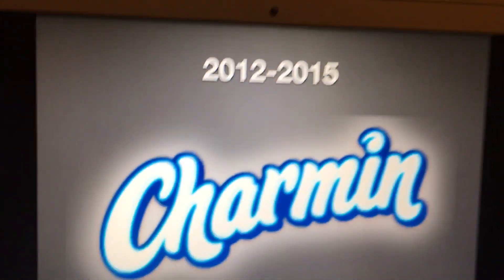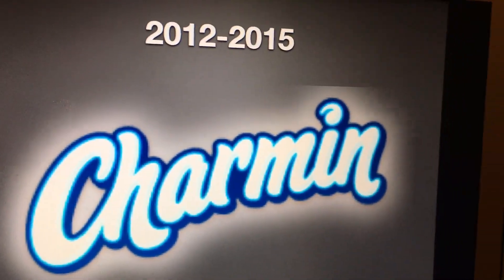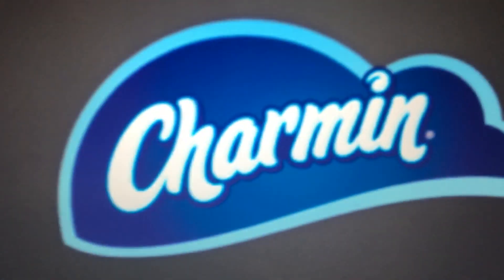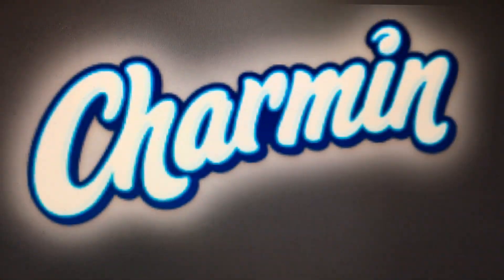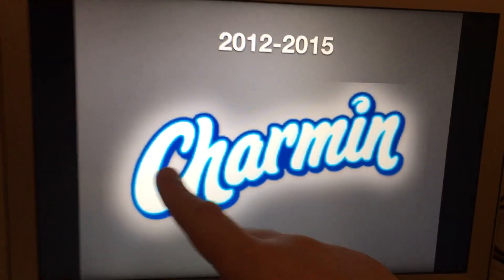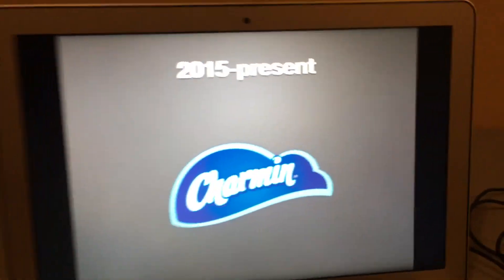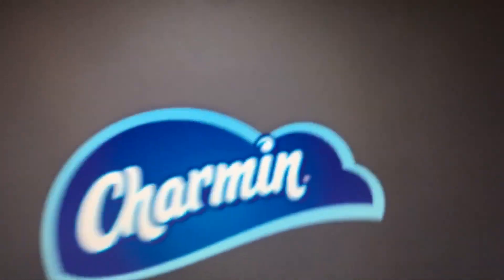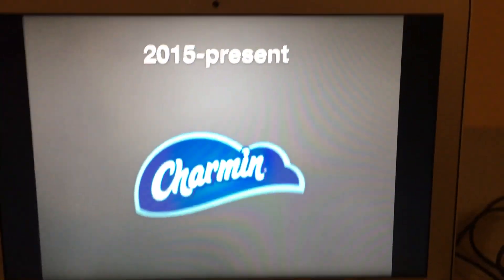2012 to 2015 — we have the word Charmin in white text with a light blue outline and a blue drop shadow. And finally 2015 to the present: same as last time, but they removed the white glow that was added in 2012, and it was replaced by a blue cloud with a light blue outline.